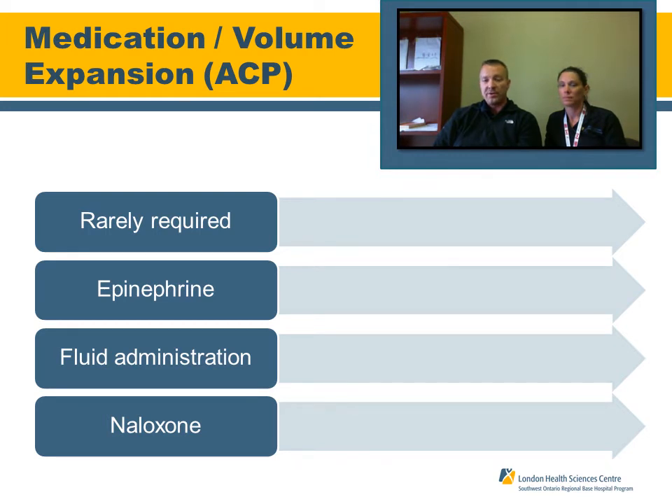Discussing medications and volume expansion for neonatal resuscitative care — for advanced care paramedics, they are rarely used. Generally, ventilations alone will bring the heart rate up, and then secondarily with compressions. However, if you have to utilize medications to resuscitate a child with a heart rate less than 60, epinephrine 1 to 10,000 is indicated in our standing orders. Having an IV running helps with fluid administration and volume expansion. Also consider Narcan if the baby is limp with decreased level of awareness, a bradycardic heart rate, and apneic — in instances where there's a history of possible opiate use, as narcotics ingested by the mother within the past four hours can affect the neonate upon birth, decreasing the respiratory drive.